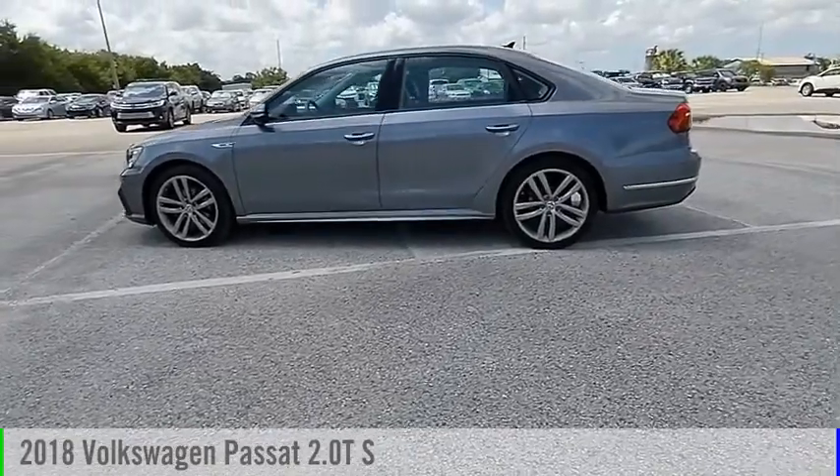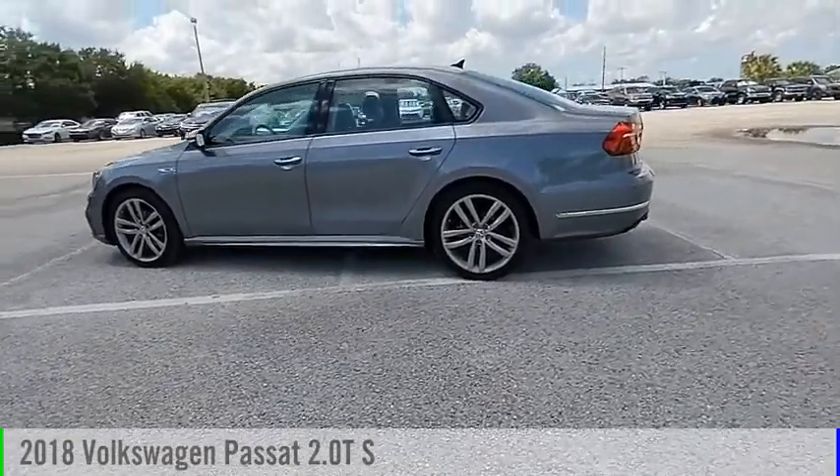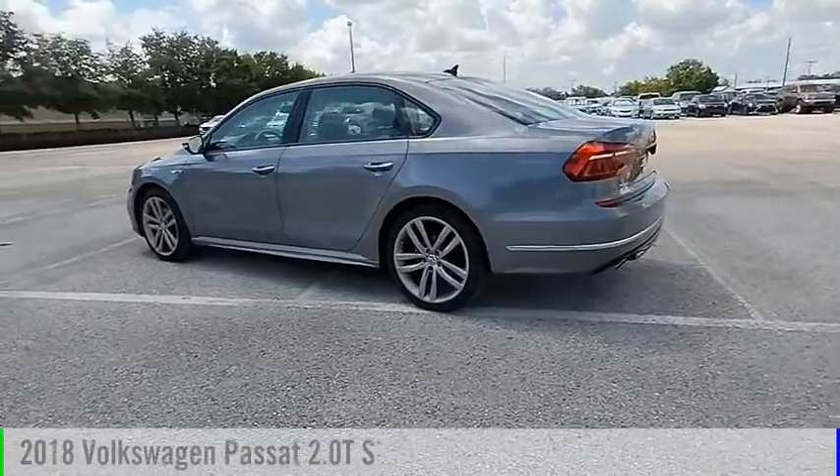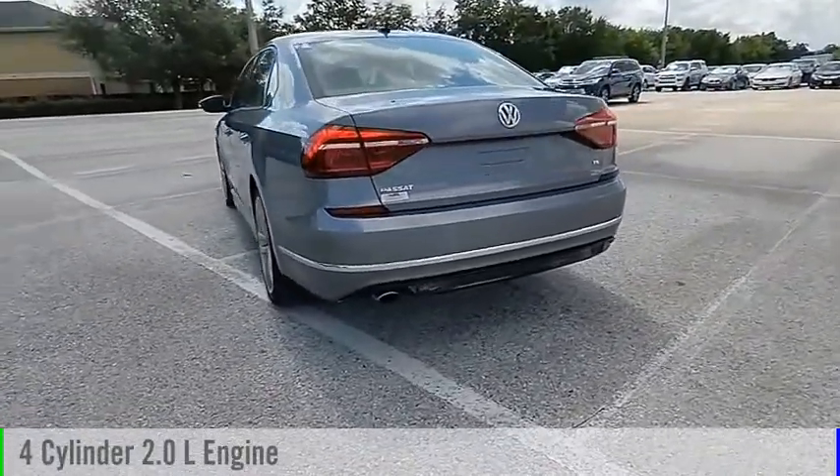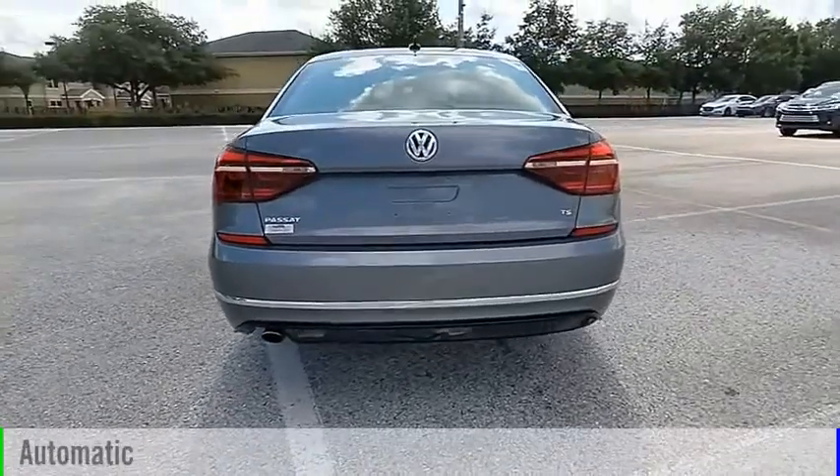Looking for the right vehicle? Check out the 2018 Passat. This vehicle is powered by a front-wheel drive, four-cylinder, 2.0-liter engine, and comes with an automatic transmission.